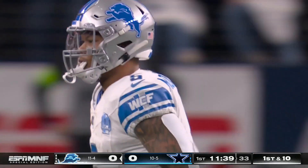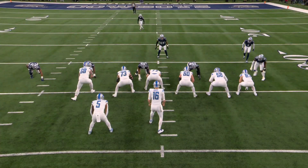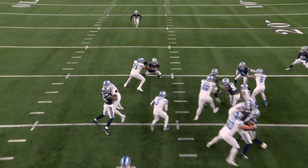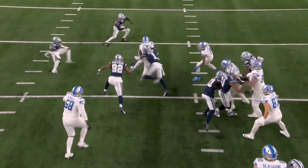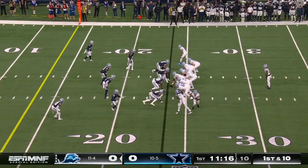Good patience by David Montgomery — he hesitated, let that hole open up, and gets eleven on third and three. Typically when you have to stop in the hole it's hard to pick up yardage, but Jonah Jackson is the one who gets on Damone Clark and essentially allows Montgomery to pick up the first down.